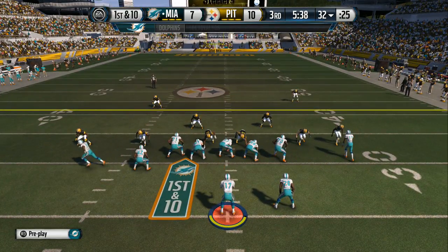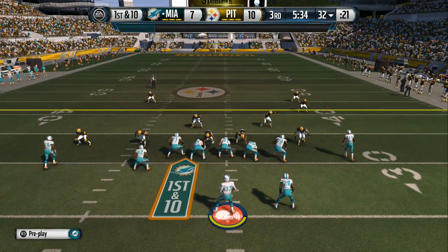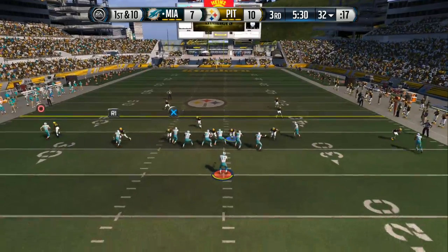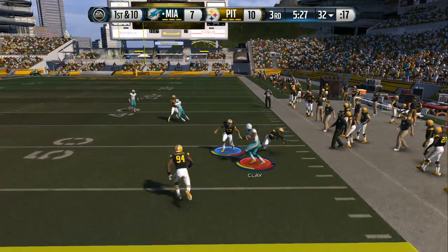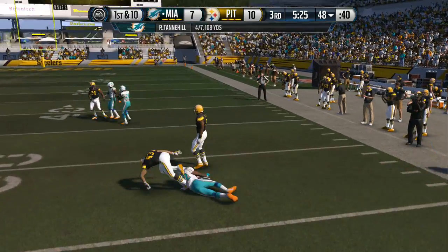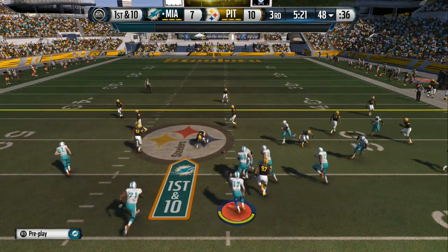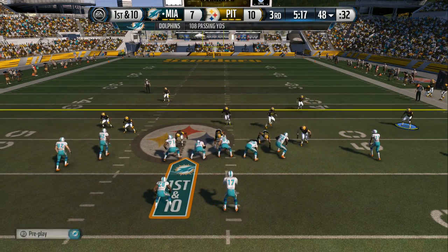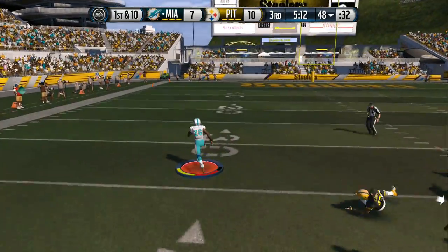They get set quickly, ready for another snap. Tannehill from the gun — and there's Clay. Polamalu's in on the tackle. First down here after the completion. The slant route — it's a timing route where the wide receiver plants his outside foot at five to six yards and catches the football eight yards down the field.